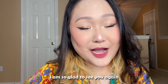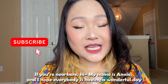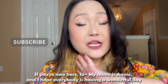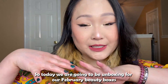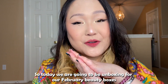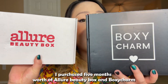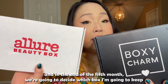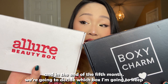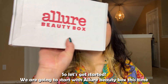Hello my friends, I am so glad to see you again. If you're new here, hi, my name is Annie and I hope everybody is having a wonderful day. Today we are going to be unboxing our February beauty boxes. I purchased five months worth of Allure Beauty Box and BoxyCharm, and at the end of the month we're going to decide which box I'm going to keep.